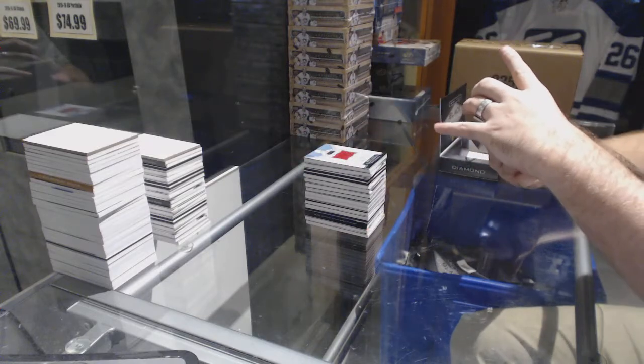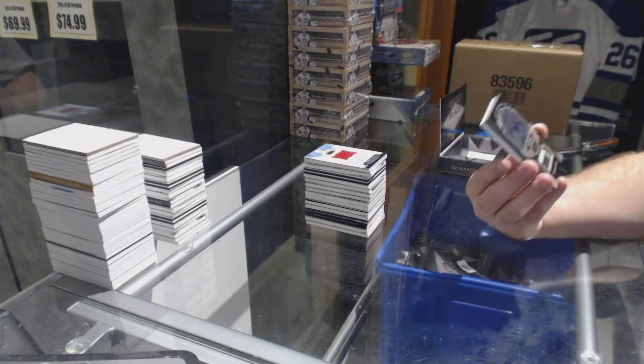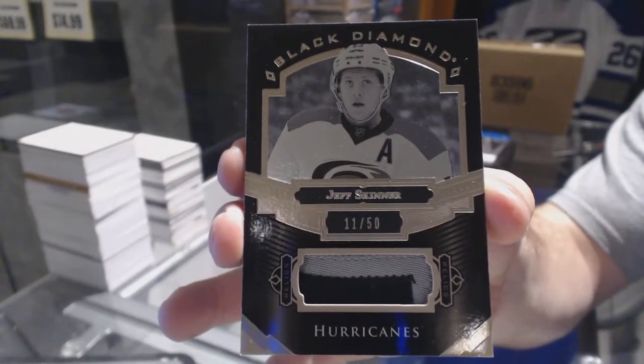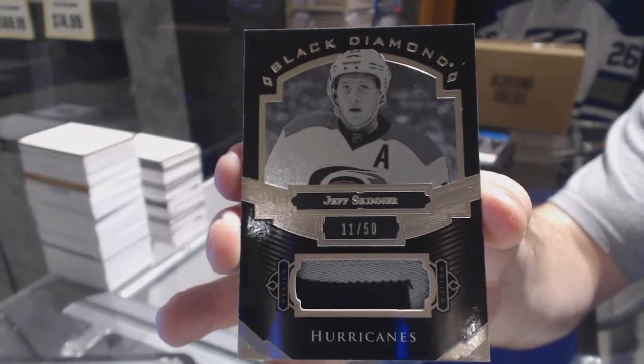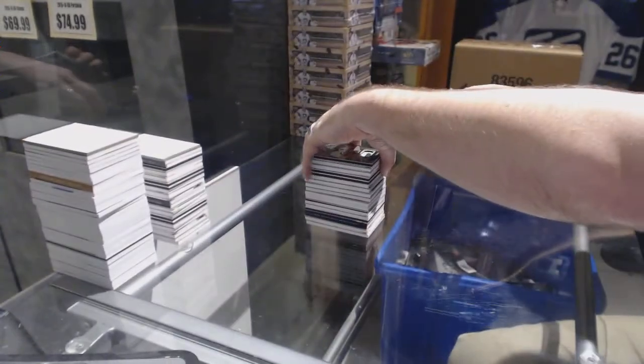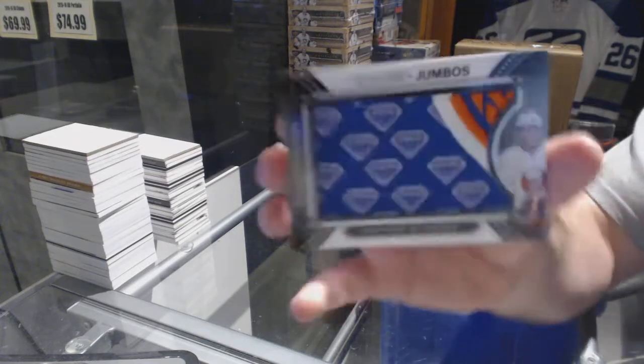We've got for the Carolina Hurricanes, number 11 of 50, pure black patch — Jeff Skinner. Wow, those are pretty rare. And we've got — maybe that makes sense why this is here — a team logo jumbos for the Islanders, Travis Hamonic.